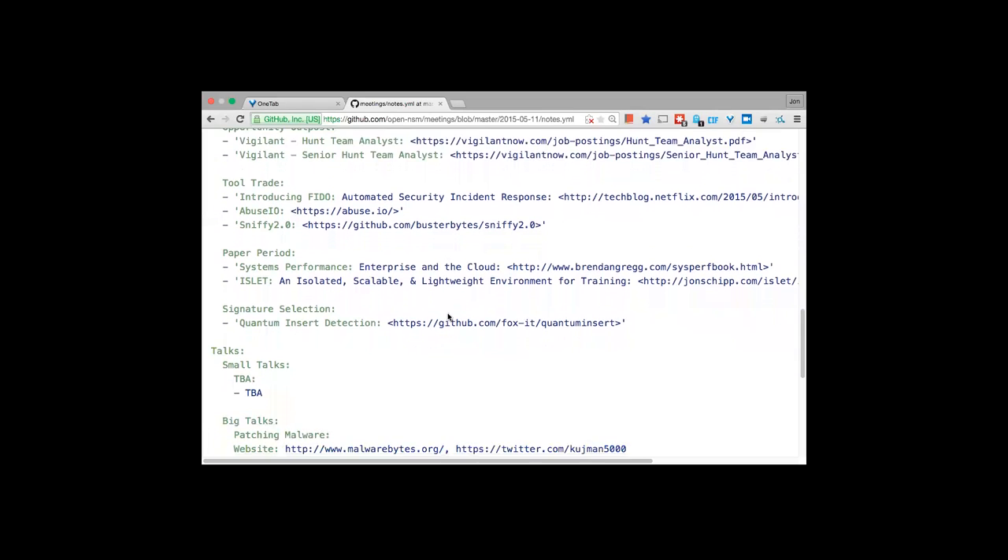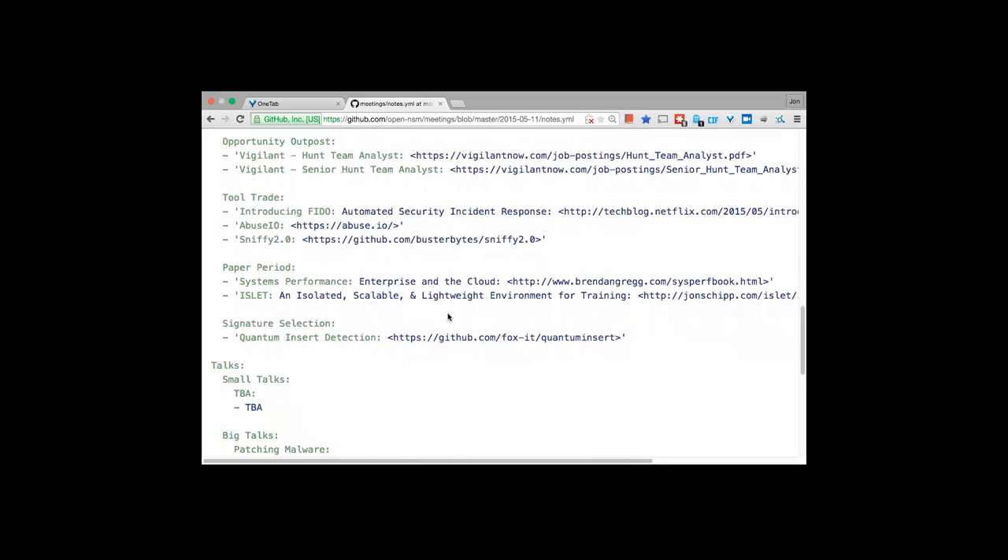In the Opportunity Outpost section, sponsor Vigilant Technologies is looking to fill two positions: a Hunt Team Analyst and a Senior Hunt Team Analyst. They are a company that does managed NSM services. If you're interested in being part of their team, check the links — you'll get to work with various intrusion detection systems and other tools.